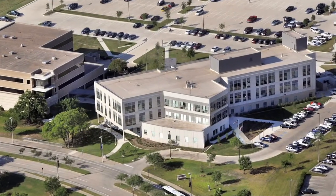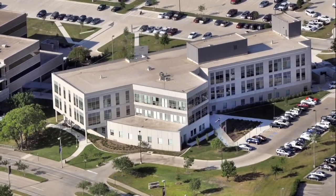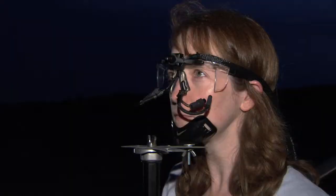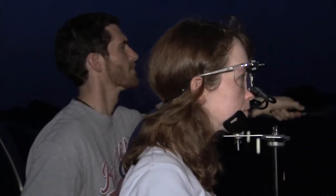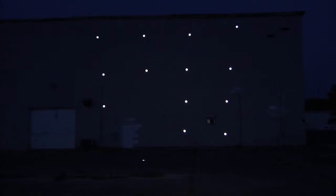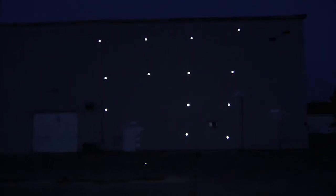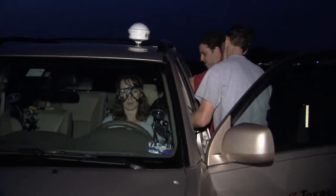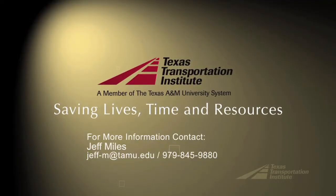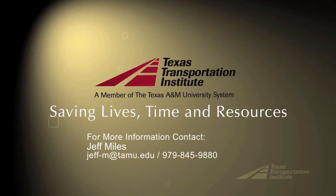TTI has the only visibility research laboratory of its kind that's university-based here in the United States. That allows us to provide an unbiased assessment of products from the standpoint of scholarly research. Not only that, a number of those material providers don't actually have a human factors component. So what we can do here is provide an unbiased assessment of similar capabilities to what they may have, and then take that information and see how it compares in terms of human factors research.